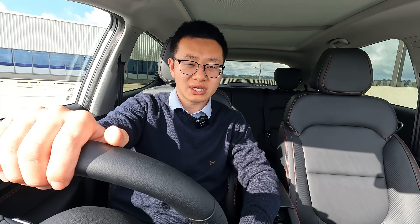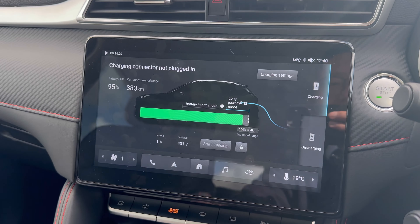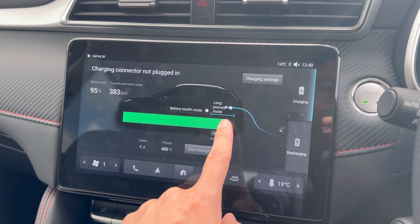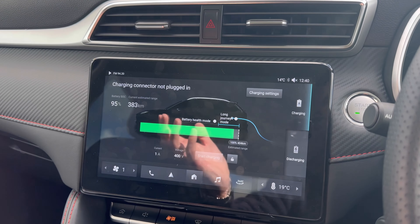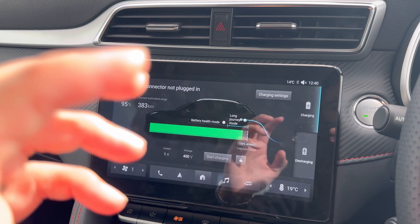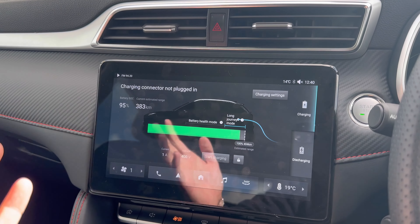If you're driving the long range, which comes with a 72 kWh battery pack offering 440k range, you will be able to set it up. There are two ways: one is to go to the charging settings on the screen and drag the slider left or right to any percentage — for example, 80% or 90%, or all the way to 100% for a full charge. The other way is through your smartphone app in charging management, where you can manually set it to 80% or 100%. Once set, the vehicle will only charge to that percentage.